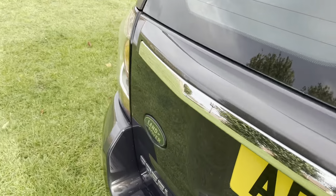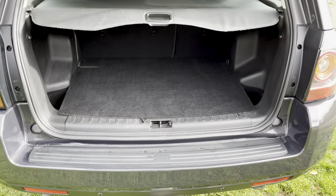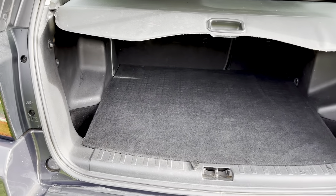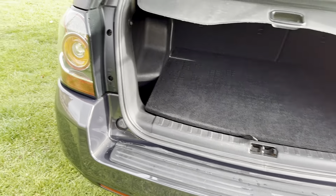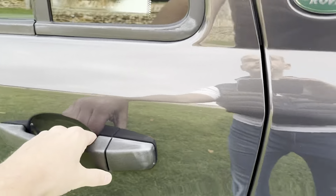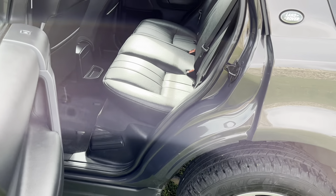It does have a Land Rover tow bar and Land Rover electrics fitted. It also has the spare alloy wheel rather than the inflation kit which you often see these days, and it also has the rear parking sensors.